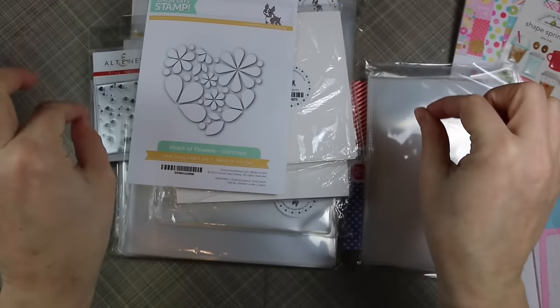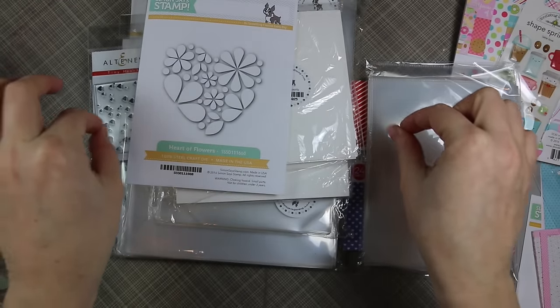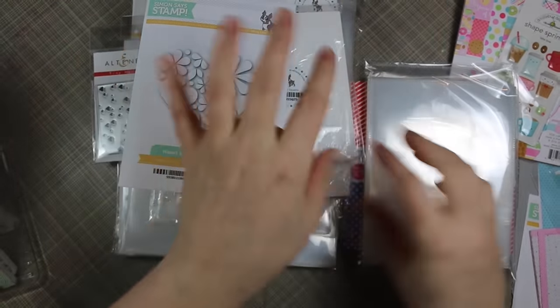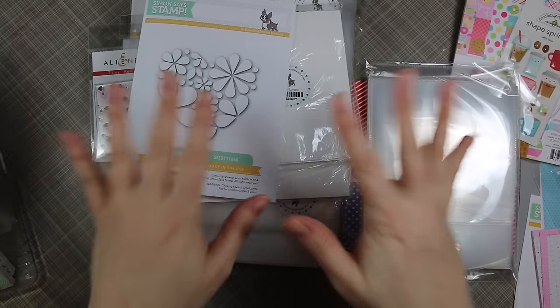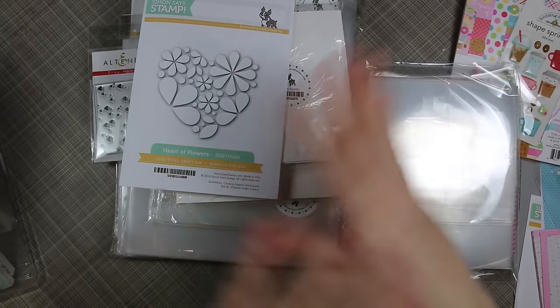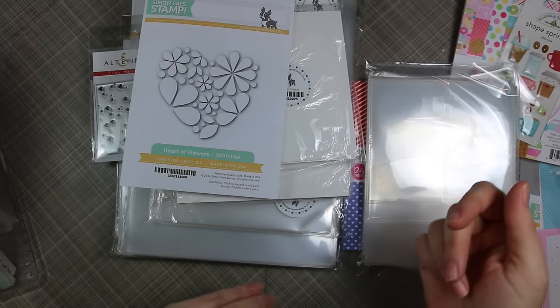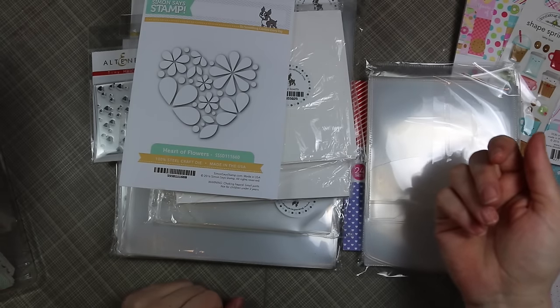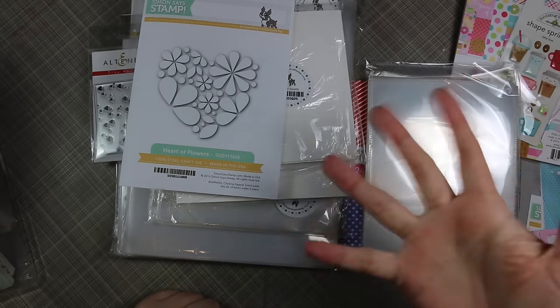That's it for now. I will as always do links to all of the items in the description box below the video, as well as on my blog where you can see little picture links to make life easier. I'm going to film part two of this haul and I'll probably upload them back to back like I usually do. Thank you guys so much for watching and I will see you all very soon in another video. Bye!